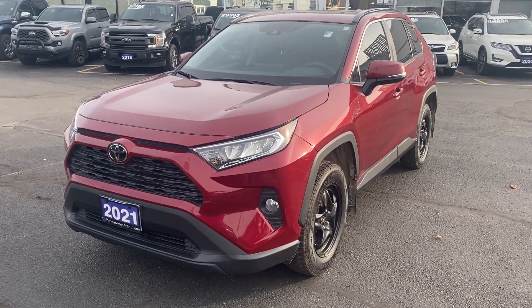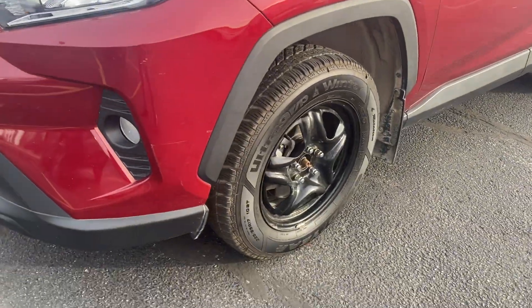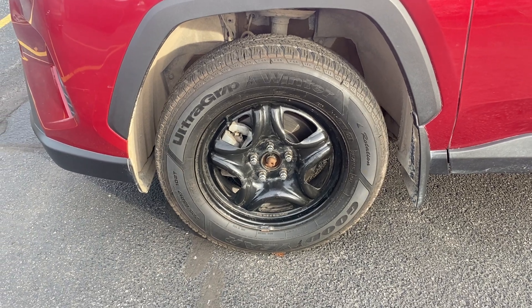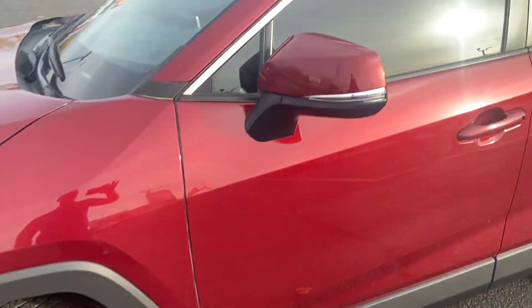As you can see with the XLE Premium, it does come equipped with fog lights. It is currently sitting on Goodyear UltraGrip winter tires, and it does have the original OEM tires on all-season rubber as well for you.